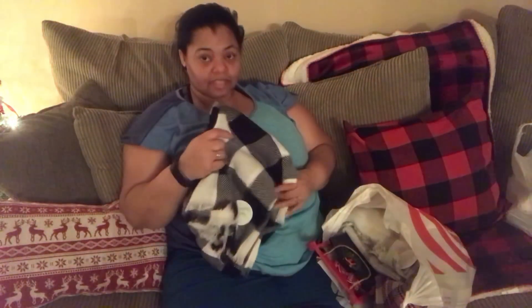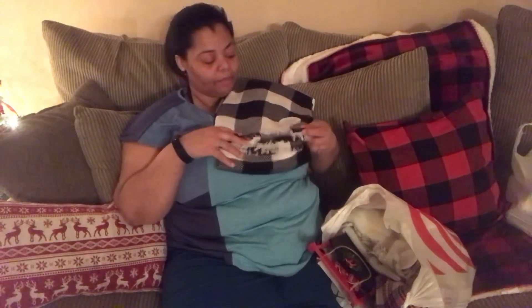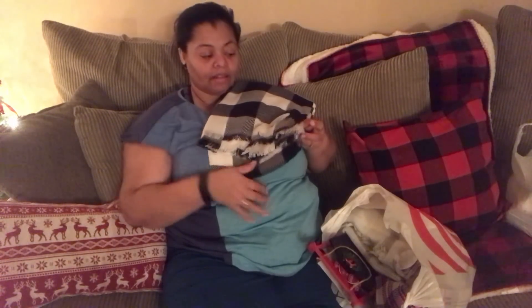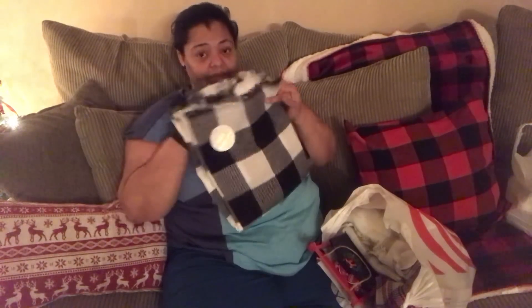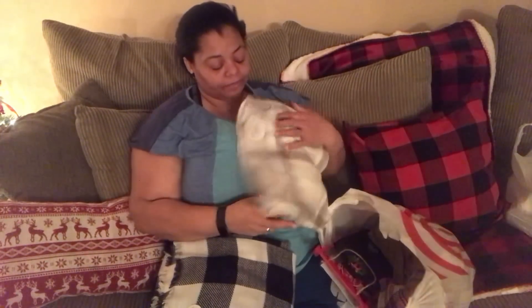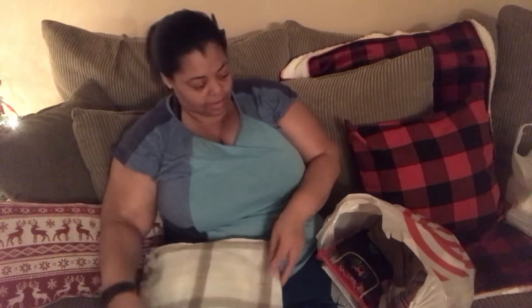I went to Target and they just stocked all of the scarves. They have this black and white Buffalo check scarf — these are the blanket scarves, one size fits all, and they're seven bucks. I decided to get the black and white Buffalo check. They had five different designs and I got three of them. This one is kind of a white and cream one and I just thought it was so pretty. They're so warm and I cannot wait to use these. And then the other one I got was this one.